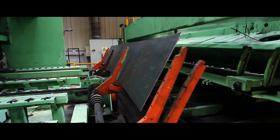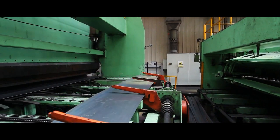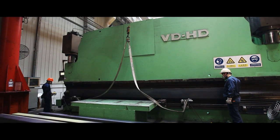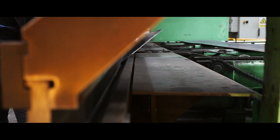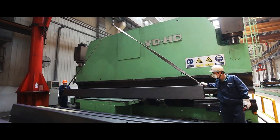The sheets are then moved through the production line to the 600-ton press brake, forming the ribs that reinforce the scale deck, directing the pressure of a heavy load to the strongest parts of the scale.